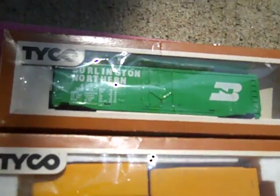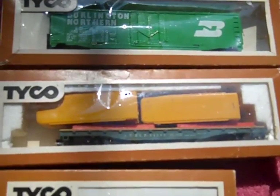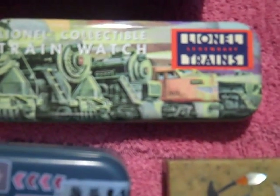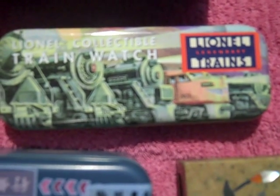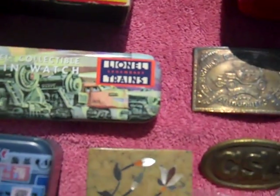Found these three old TYCO train pieces — they've been opened and were on display, then put back, so I've got to clean them up a little bit. Also found this old Lionel Legendary Trains tin from the early '80s — a pretty good piece.